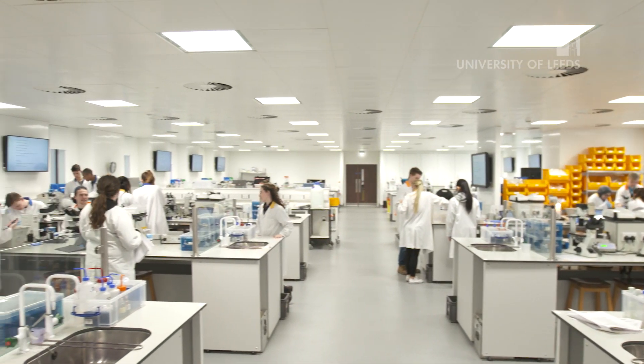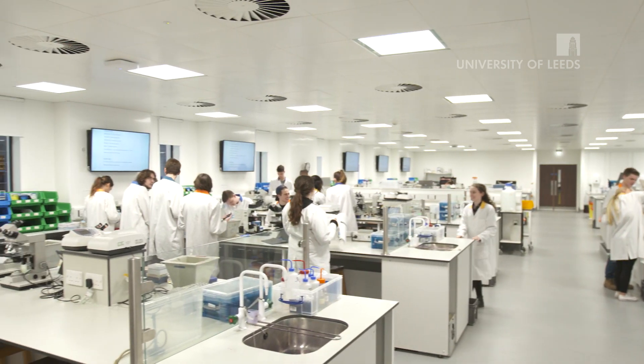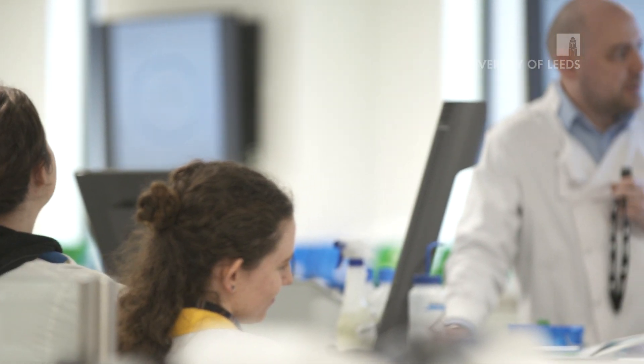The new labs, we've called them the Willow Terrace Teaching Laboratories, and this teaching lab primarily covers all of the programs in molecular and cellular biology — so the microbiology, biological sciences, and biochemistry degree programs.